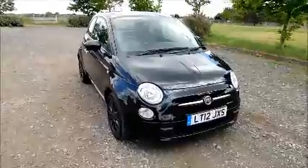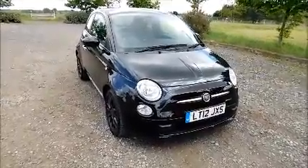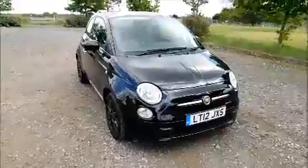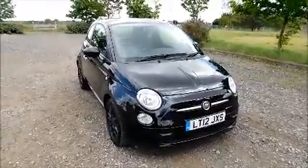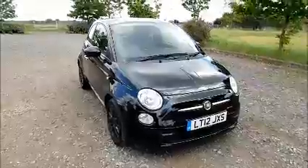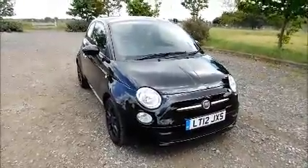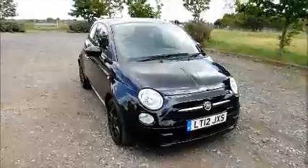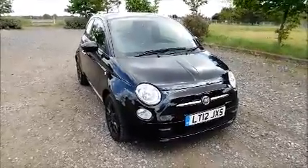Welcome to the house. Here today we have a Fiat 500 0.9 Twin Air, three door, fitted with an automatic transmission. Finished in black, the car was registered in April 2012 and is on a 12 plate. This car has a mileage of 50,085 miles. The Fiat has a CO2 figure of 90, which equates to a road fund license fee of zero.